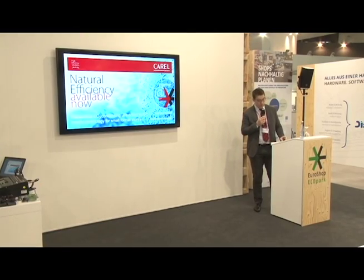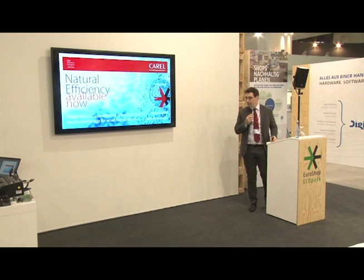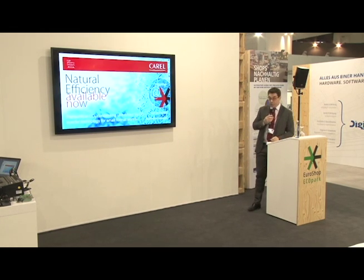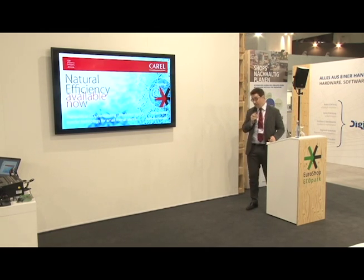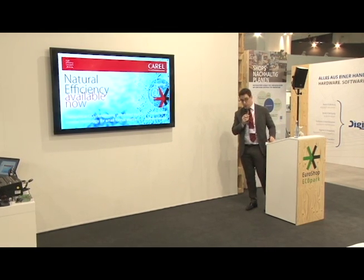Hi to everybody. I'm Nicola Piretti, as he has introduced me, and I work for Carrell. I would like to talk to you about transcritical CO2 condensing units, specifically driven by DC inverter technology.